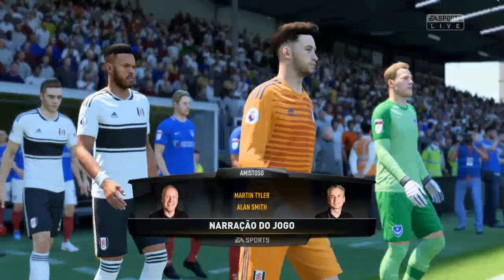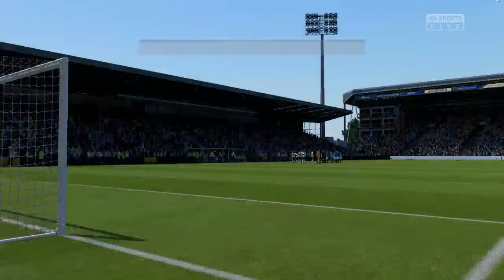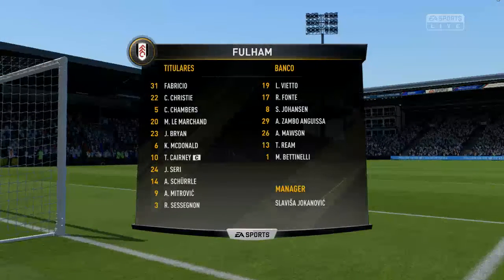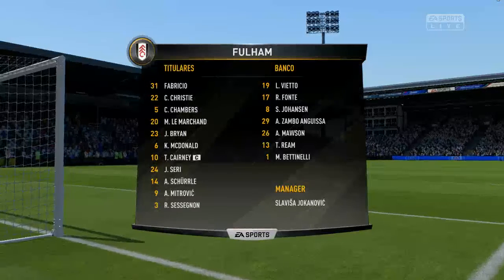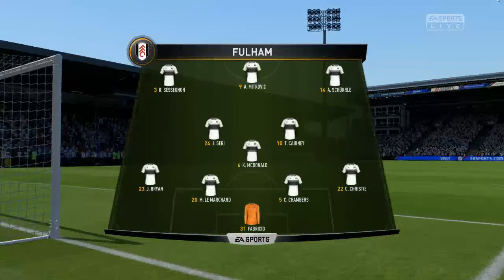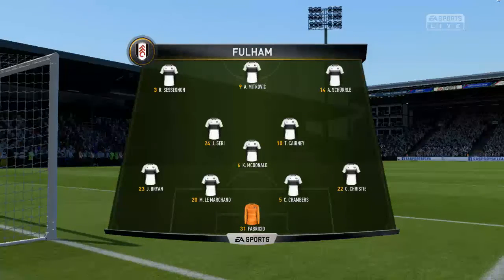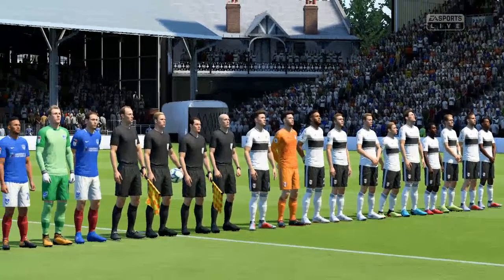Number 23, Joe Bryan. Number 6, Kevin McDonald. And here is Fulham's team for this match. We've got it down as a 4-3-3 — a system that the Netherlands used to use all the time. I think they really invented it and plenty of countries have adopted it since. If it works, it's really tough to handle.